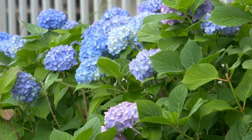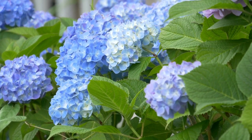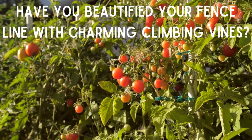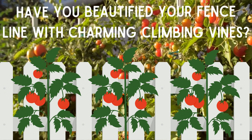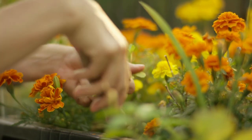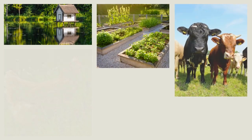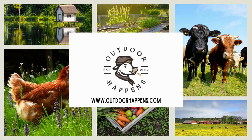And there you have it! From providing the backdrop to displaying bold, pillowy hydrangea blooms to supporting delicious walls of cherry tomatoes, fences hold endless potential for gardening. Have you beautified your fence line with charming climbing vines or plucked edibles from your picket fence? Let us know in the comments. We have over 500 gardening and homesteading guides on our website, OutdoorHappens.com. Please like this video and subscribe to our channel — happy gardening!